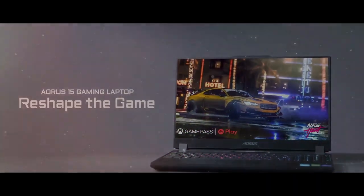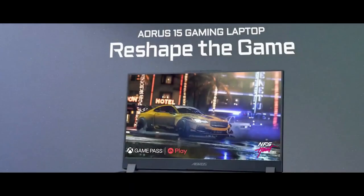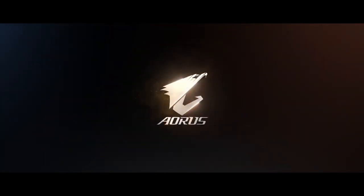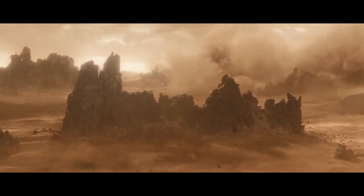Welcome to PicDigi. I'm Alex and I'm thrilled to have you here. Today, we're delving into the top five budget gaming laptops on the market. At PicDigi, we're passionate about helping you make informed decisions when it comes to cutting-edge technology. In this video, we'll be discussing the best gaming laptops that offer excellent performance without breaking the bank.